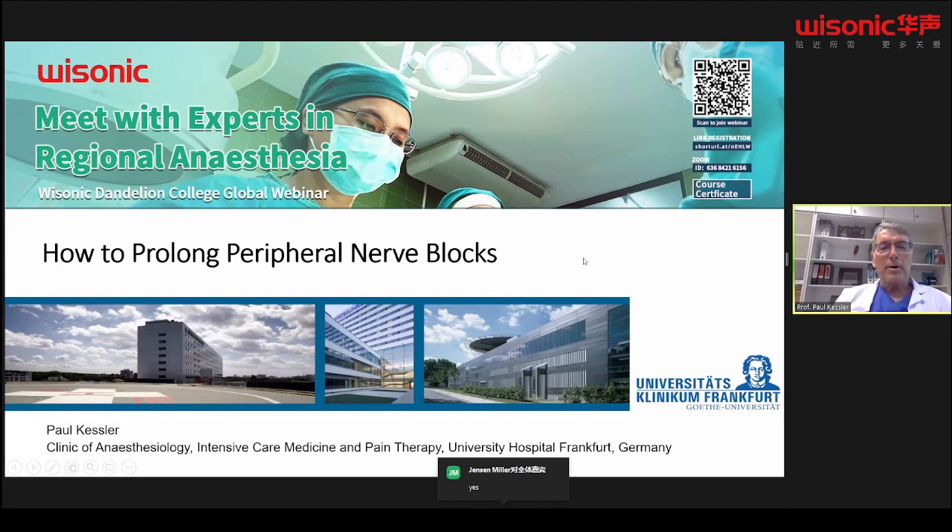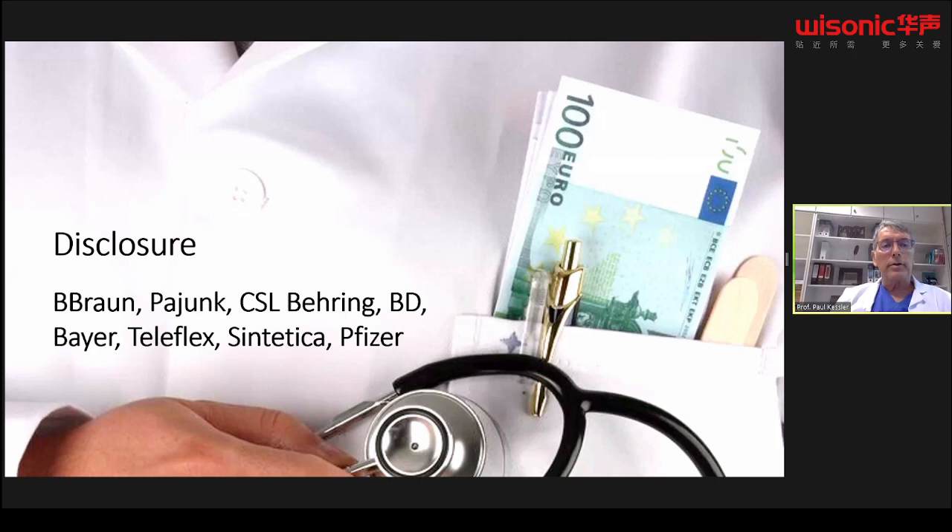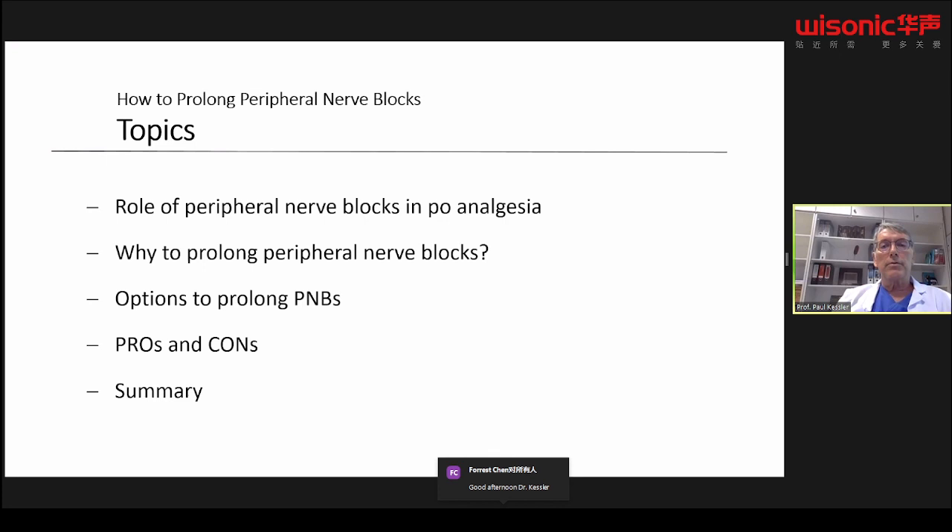Thank you very much for the nice introduction. Good evening in Asia, dear colleagues, dear friends. The topic of my presentation today is how to prolong peripheral nerve blocks. These are my conflicts of interest — I received honoraria from different companies, but this will not influence my presentation. The topics I'll cover are: the role of peripheral nerve blocks in postoperative anesthesia, why we should prolong them, what options we have, the pros and cons, and a short summary.